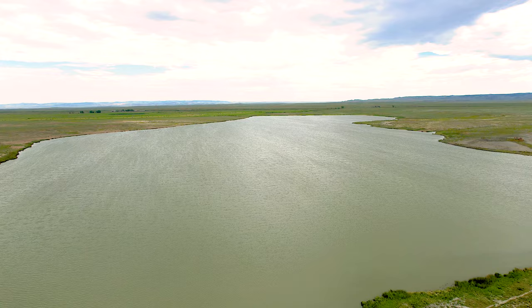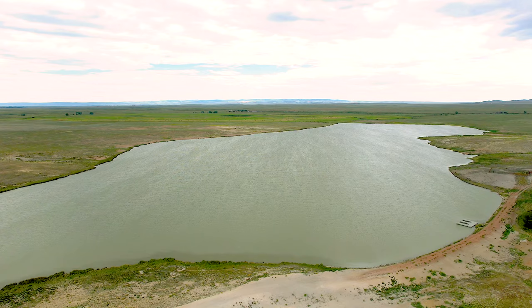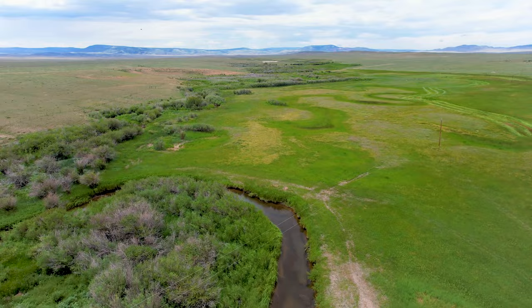In the northmost section of the ranch is an 81-acre private reservoir that provides fishing, boating, and skiing for the owner. Live water is provided to the ranch by over four miles of Spring Creek and Sand Creek.